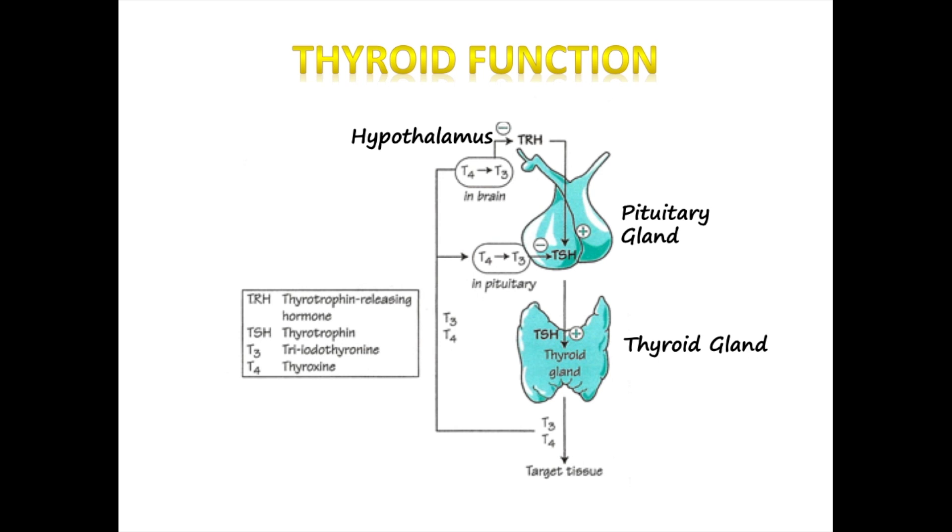Once taken up, T4 is converted by tissues into T3, removing one iodine molecule in the process. T3 is the physiologically active form of the hormone and causes the changes associated with thyroid hormones. Circulating T4 levels provide the negative feedback to the hypothalamus and pituitary to decrease the release of TRH and TSH — it's a continuous feedback loop ending in T3 and T4 circulating to the various organs.